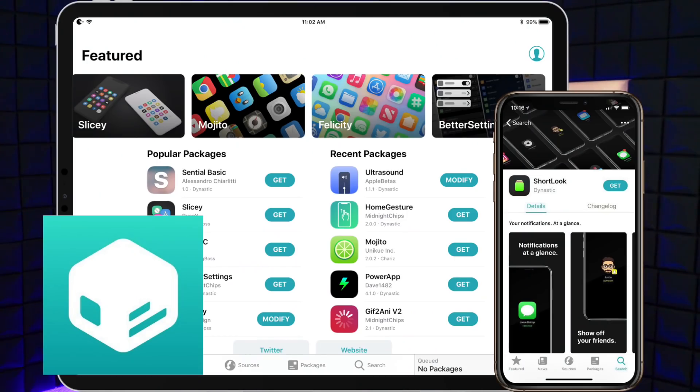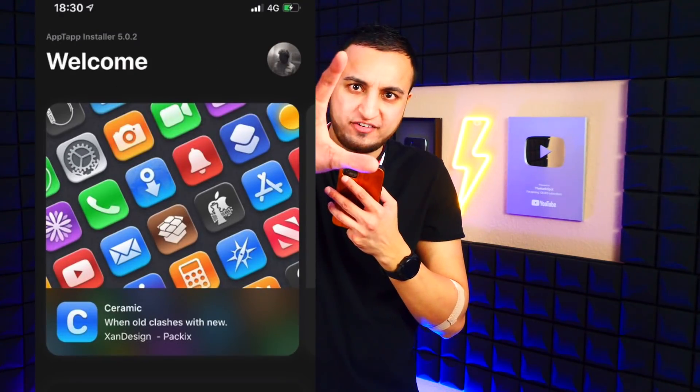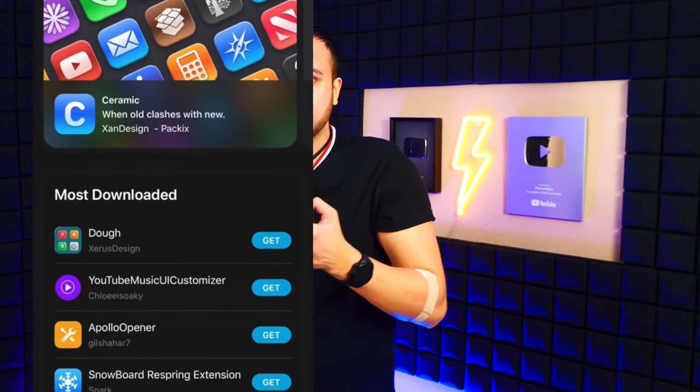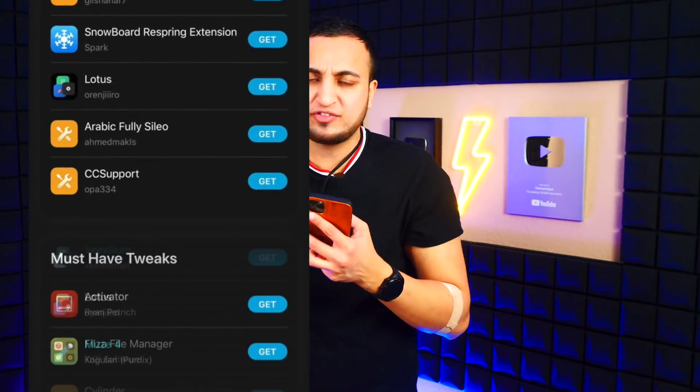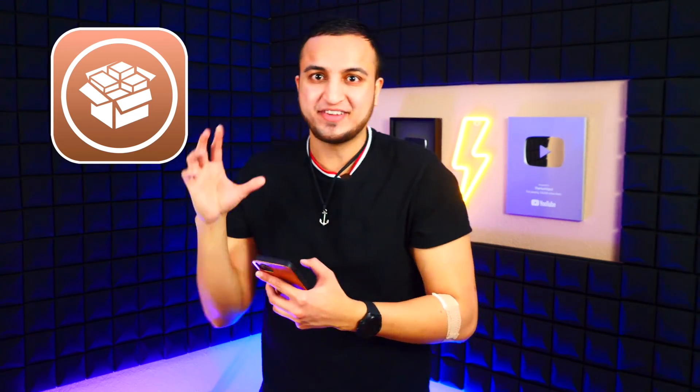Now, you know how there have been new Cydia package installers like Sileo and Zebra? There's now a fourth new one called App Tap. Here are some screenshots of what it looks like. The iOS 13.3 Unc0ver jailbreak will ship with Cydia right out of the box, and from there you can decide if you want to install other package installers like Sileo, Zebra, or App Tap.